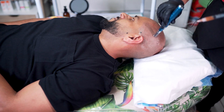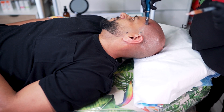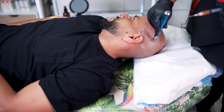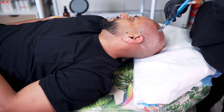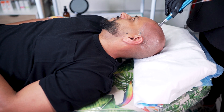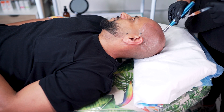This releases growth factors, stimulates blood vessel formation, increases nutrients to the follicle through microcirculation, and it's just an intensely stimulating treatment for the scalp.